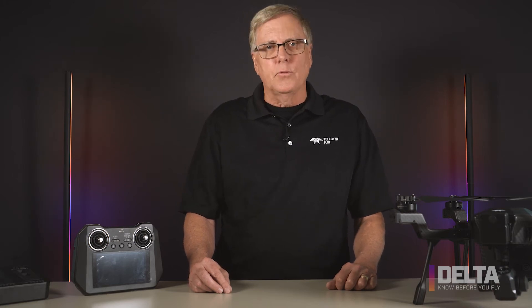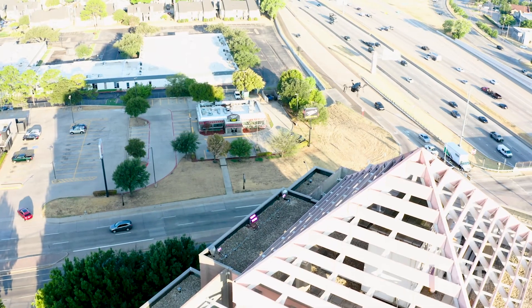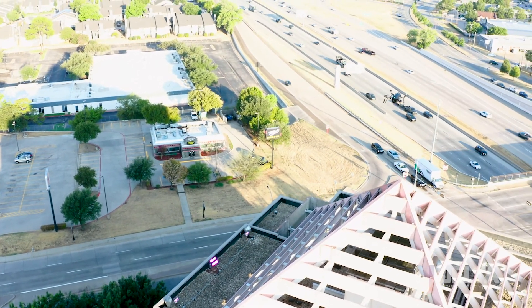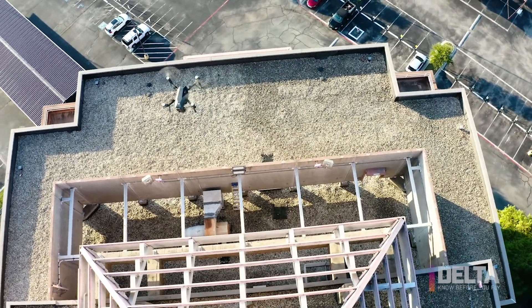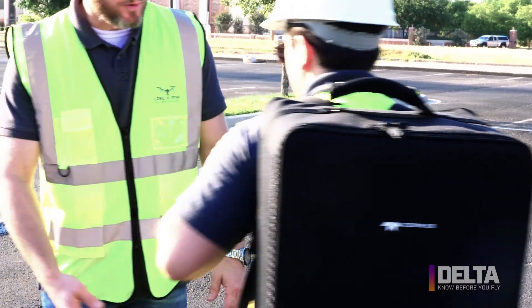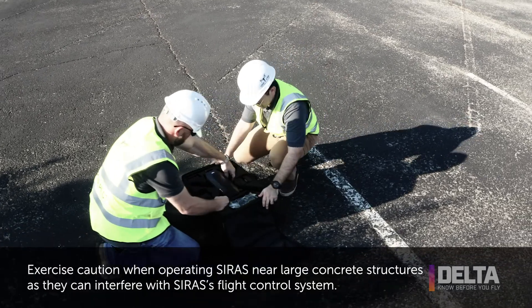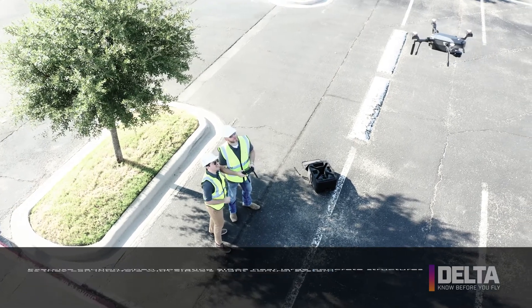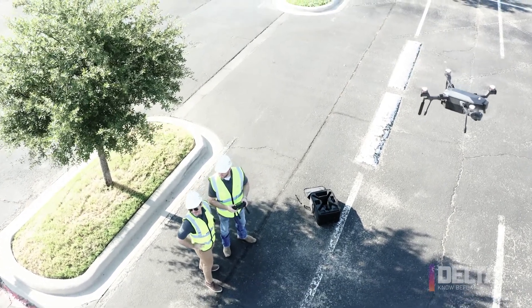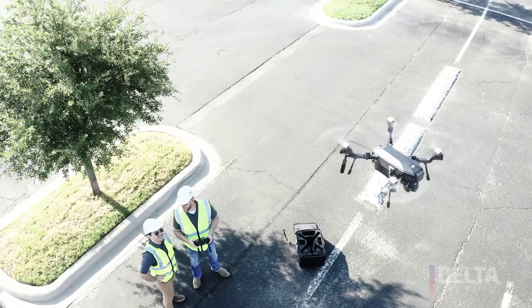You also want to be careful about perching on roofs — law enforcement does this a lot to conserve batteries and survey a scene rather than hovering, and firefighters do it too. But if that roof is hot — say it's Texas or Florida in the middle of summer — the batteries can get too hot and compromise the drone's performance. Also, exercise caution when operating Cyrus near large concrete structures such as freeway overpasses, buildings, or large concrete parking lots reinforced with rebar, as the metal in these structures can interfere with Cyrus's navigation system.